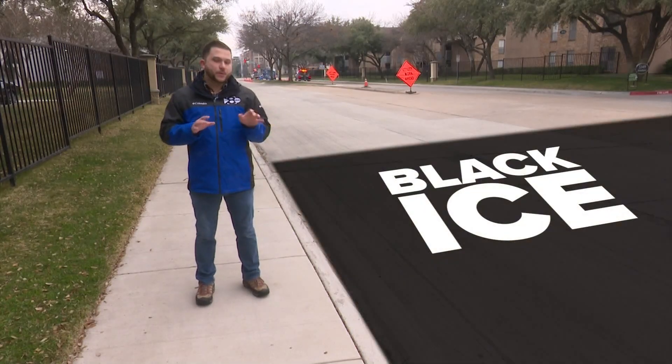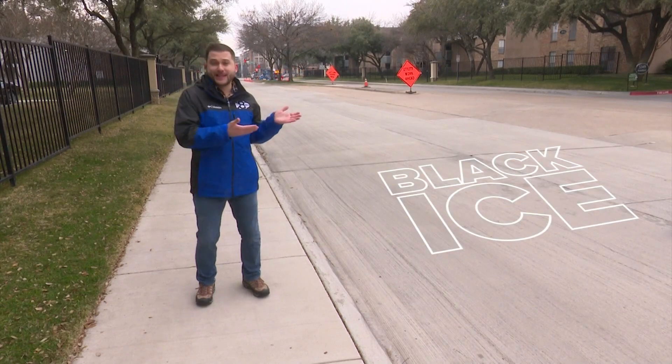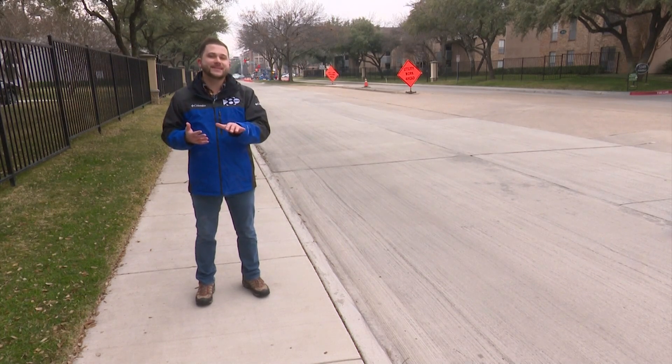Lastly, black ice. The reason this one's a problem is it's not really black and it doesn't really look like ice. It's practically invisible when it's on the road, which is why most cars don't know about it until they're already on it.